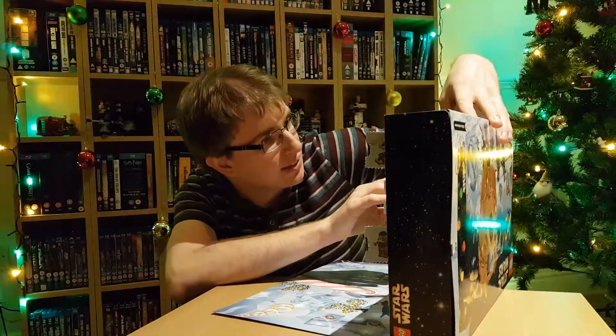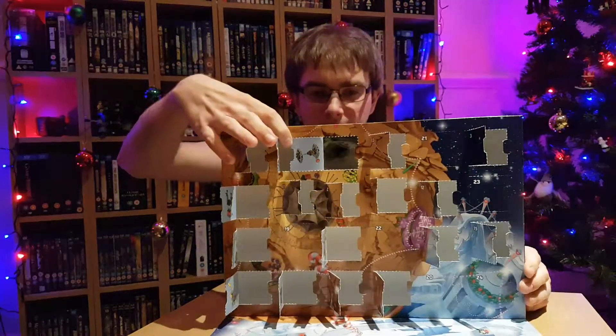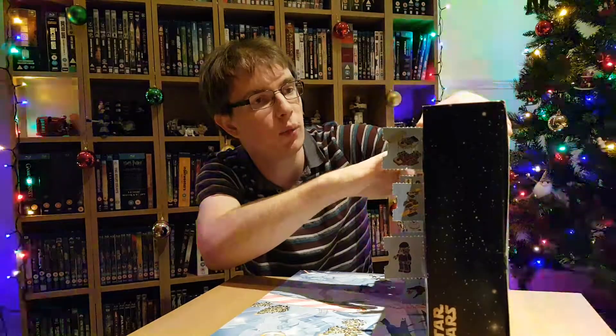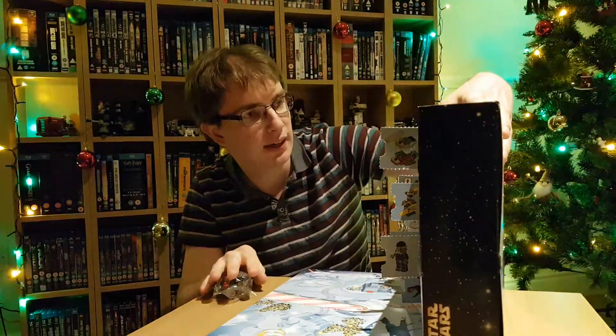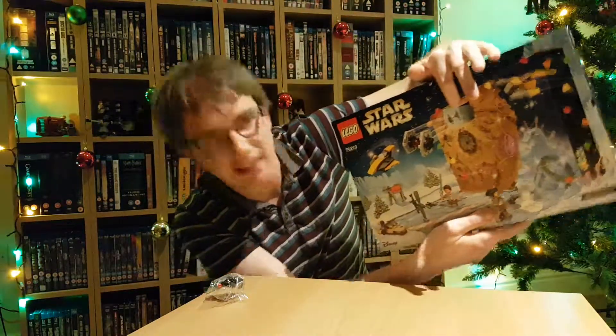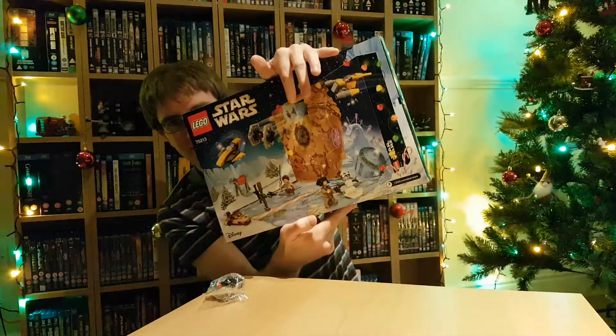That is a First Order TIE Fighter! And to be honest, I should have known for weeks that that was coming in here, because literally on the back is a picture of door 18 with a TIE Fighter coming out.